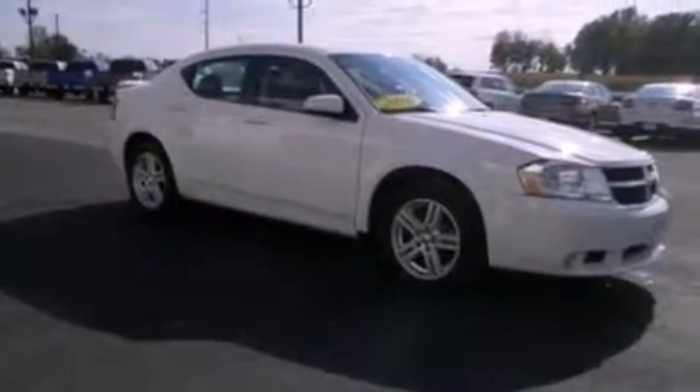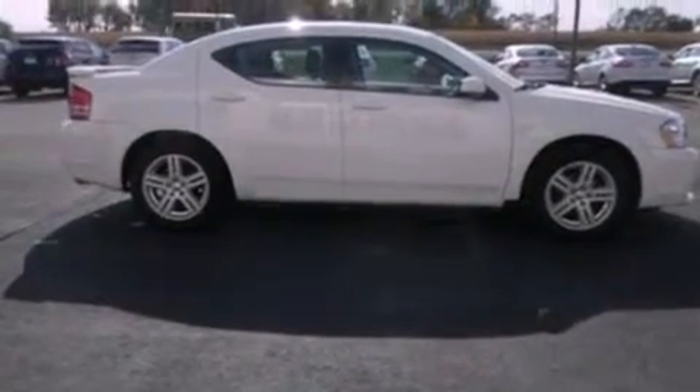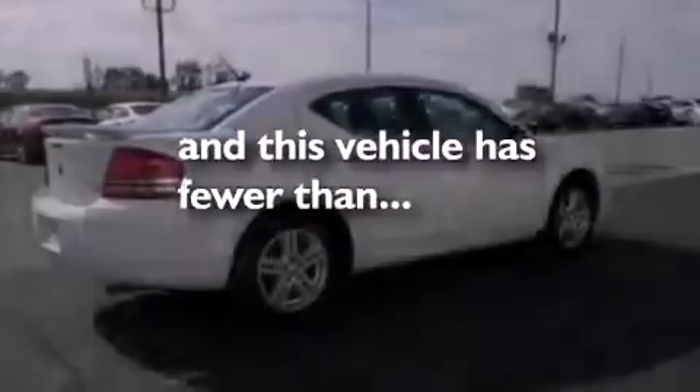Its top features include heated front seats, cruise control, heated side view mirrors, a six-speaker audio system, leather seats, four-wheel independent suspension, 17-inch wheels, a low-tire pressure indicator, a rear window defroster, and this vehicle has fewer than 32,000 miles on the odometer.